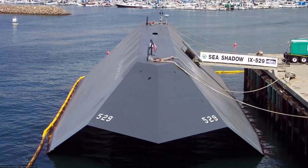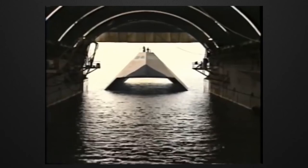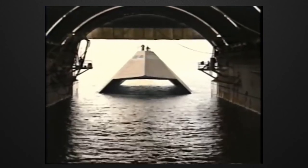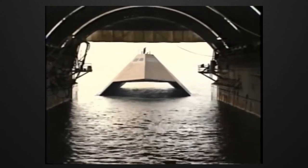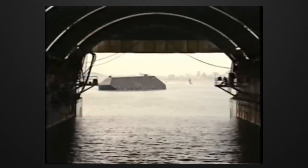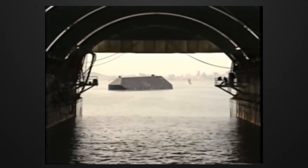According to official information, the first prototype of the IX-529 Sea Shadow appeared in 1984, and after the tests, this ship was delivered to the American Navy in 1985. Until 1993, the public was unaware of the existence of this ship. Various tests were carried out on this ship for eight years, such as evaluating how effective the stealth characteristics were.